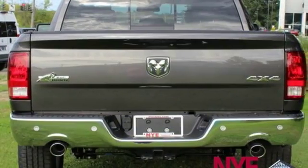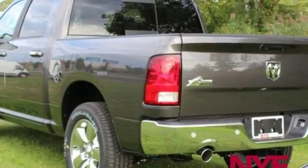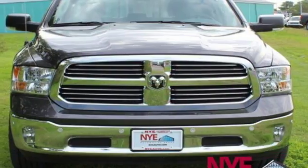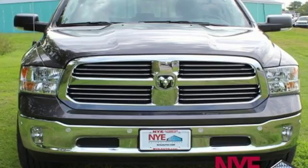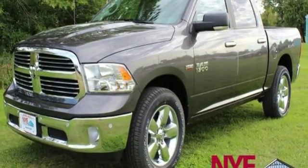Metallic paint, streaming audio, power heated mirrors, heated steering wheel, aluminum wheels, heavy duty shocks, configurable instrument gauges, and V8 engine. They say a journey of a thousand miles begins with one step.